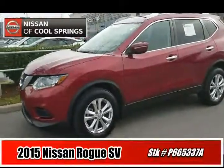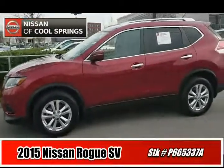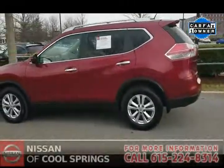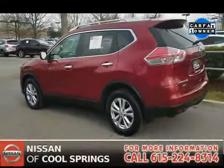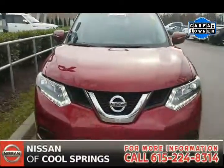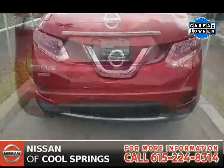Hello everyone, Paul Huber with Nissan of CoolSprings once again, and I am glad to tell you about this pre-owned 2015 Nissan Rogue SV with all-wheel drive. It's in like-new condition and has about 34,000 miles. It's a one-owner vehicle with a clean Carfax.